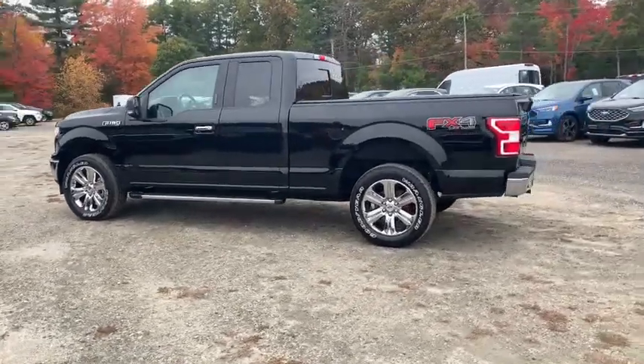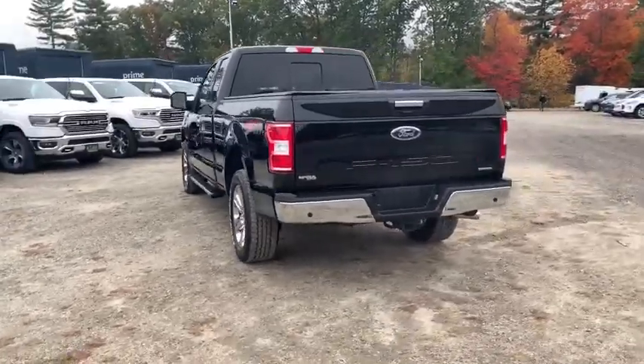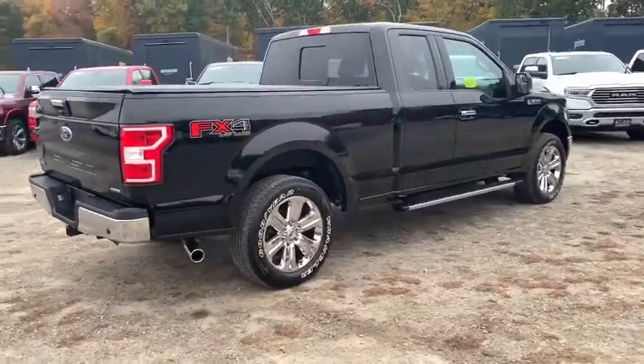Come test drive the 2018 Ford F-150. A Ford F-150 knows how to handle any situation. It's built to follow orders. No whining.